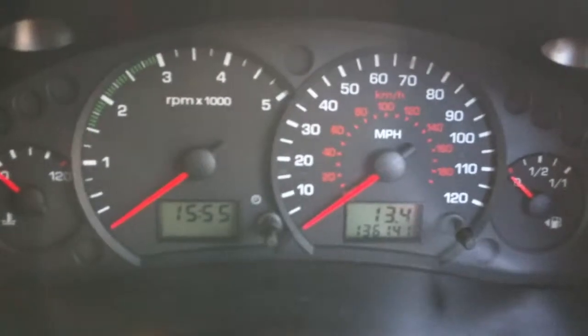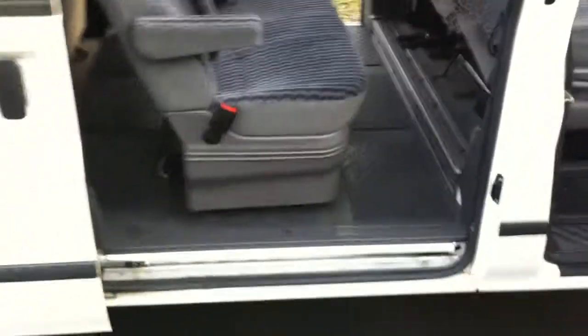The mileage is 136,141 — that could possibly go up because the van is still being used. CD player, air conditioning, and it's got two side loading doors.